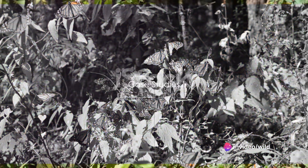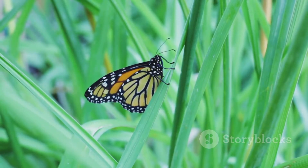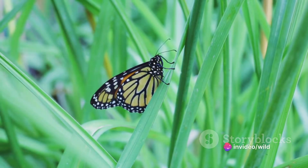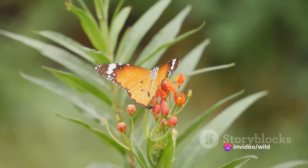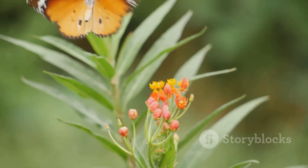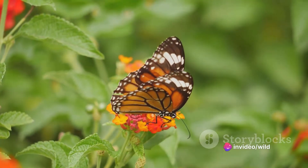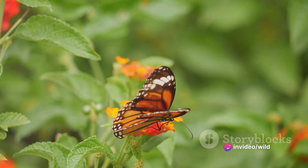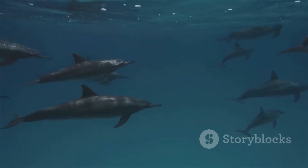Let's delve deeper into some case studies that showcase how instincts and learned behaviours impact animal survival. Consider the monarch butterfly, a creature whose life is a fascinating dance between instinct and learned behaviour. Every year, millions of these butterflies undertake a journey over 2,000 miles long from Canada to Mexico — a voyage they have never made before. This incredible feat is driven purely by instinct, as the butterflies are guided by an internal compass that scientists believe is influenced by the Earth's magnetic field.